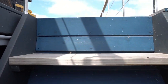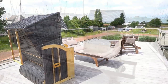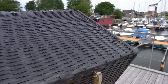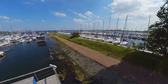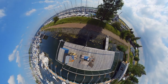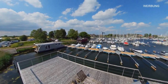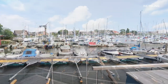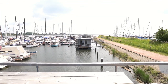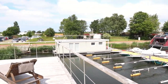Hier geht's hoch zum Sonnendeck. Schön finde ich auch, dass der Abstand zu den Nachbarn relativ groß ist und man also nicht zwangsläufig alles mitbekommt, was die Nachbarn so treiben. Andersrum geht das natürlich auch.